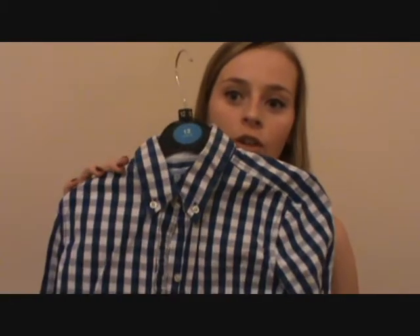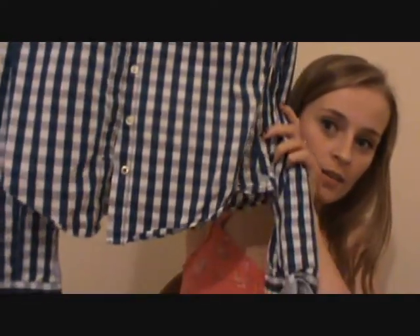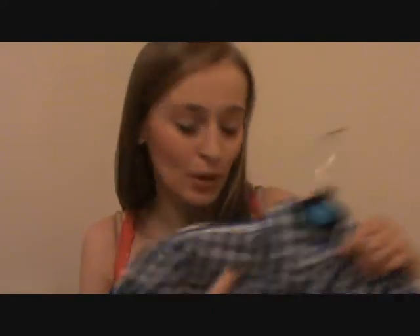The next thing I got from Abercrombie was this little shirt with long sleeves and I just think this is really cute - I wouldn't wear it buttoned up. That's everything I got from Abercrombie. Usually I spend loads but I was actually quite good this time.